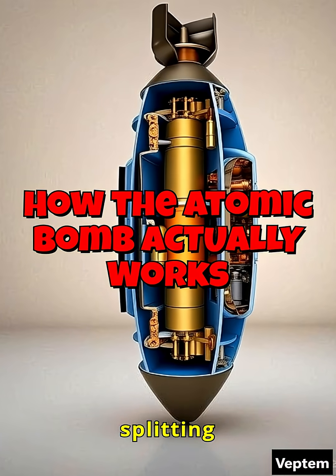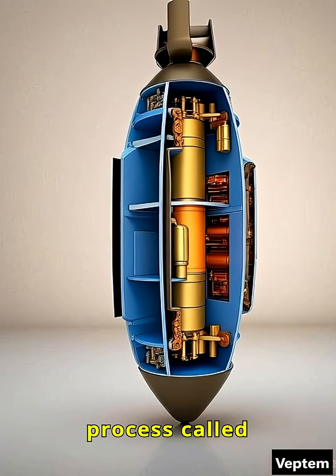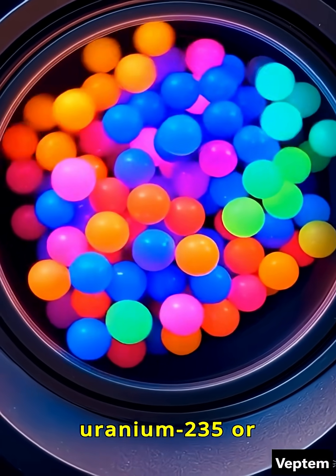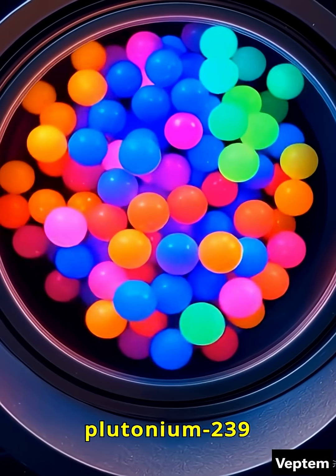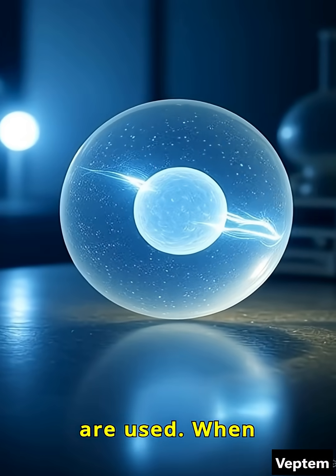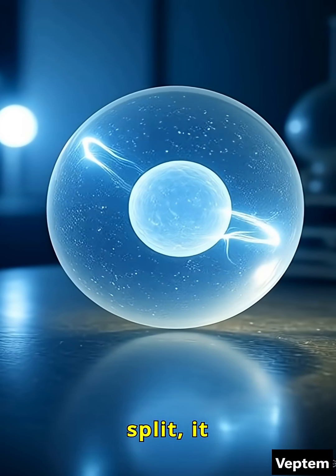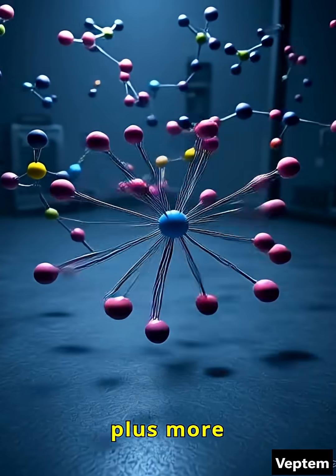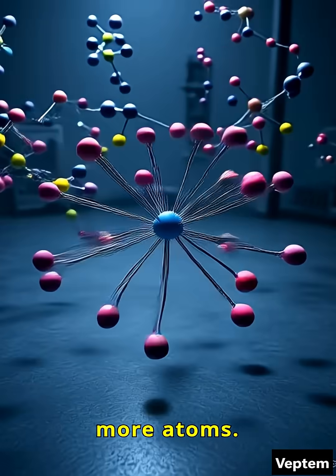An atomic bomb works by splitting atoms, a process called nuclear fission. Inside the bomb, special materials like uranium-235 or plutonium-239 are used. When one of these atoms is split, it releases a huge amount of energy, heat, and radiation, plus more neutrons that go on to split more atoms.